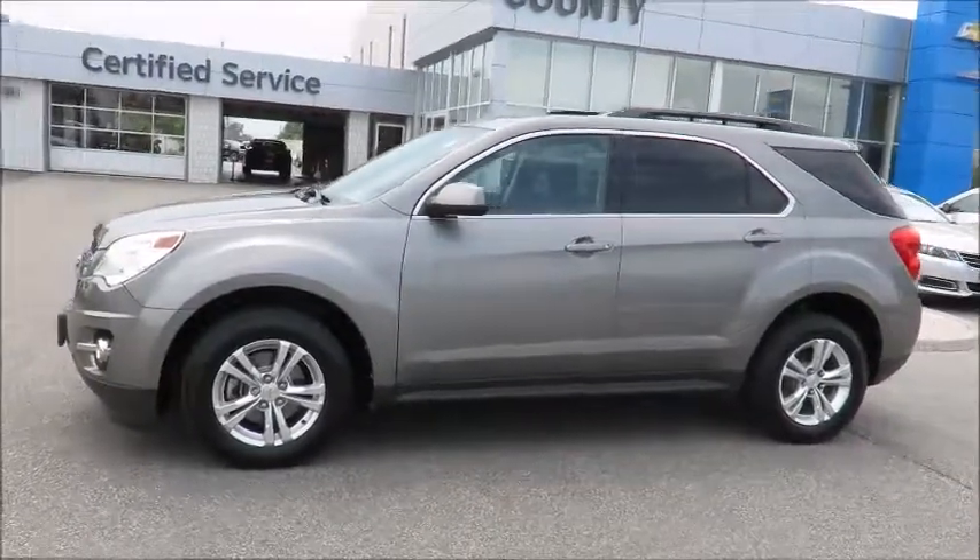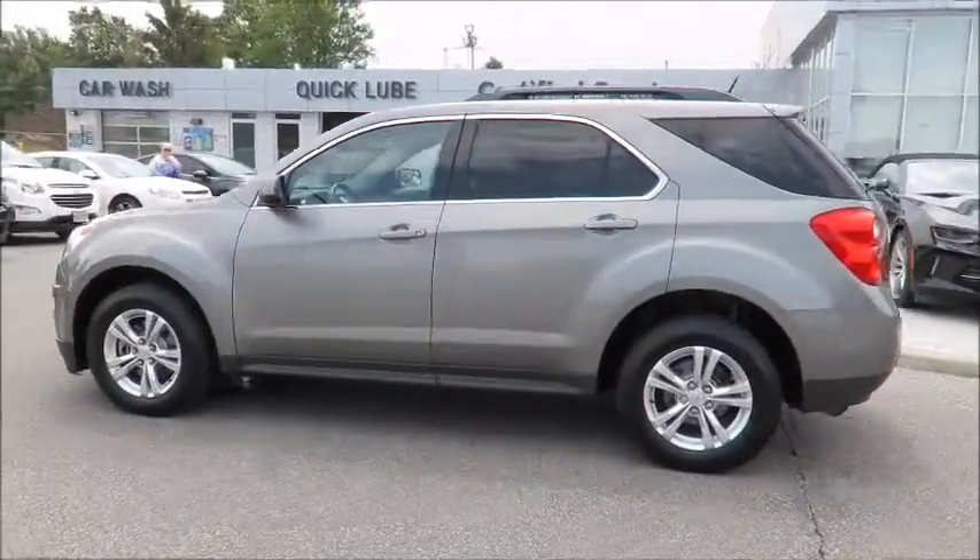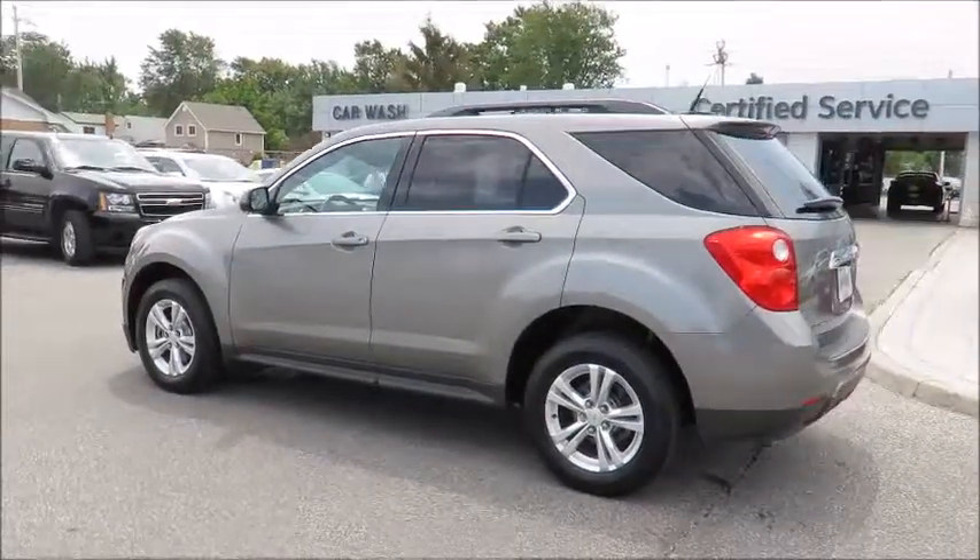Thank you for visiting Jeff Smith's County Chevrolet in Essex. Check out this quality certified pre-owned vehicle in stock and available for sale now.